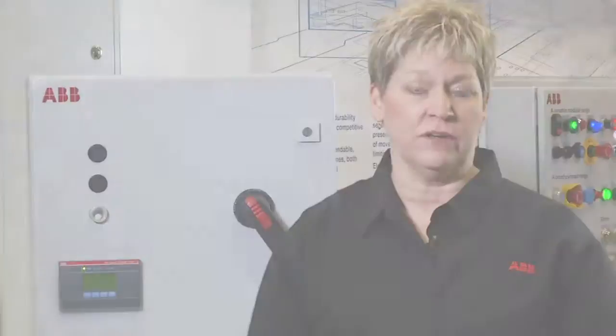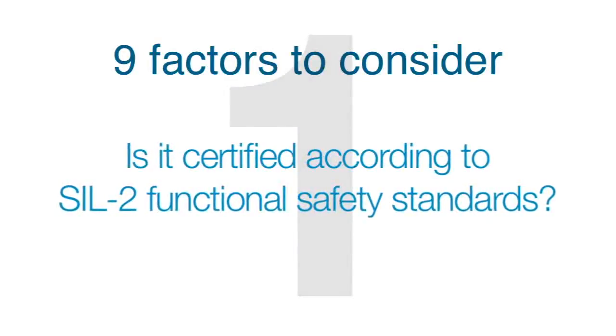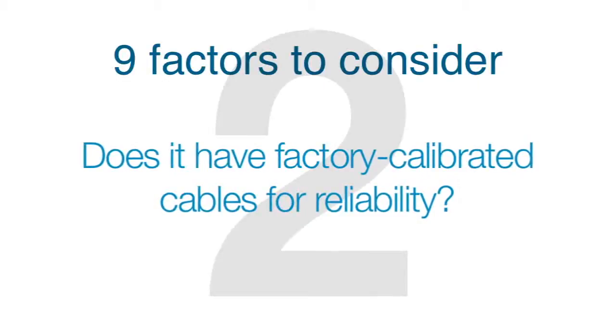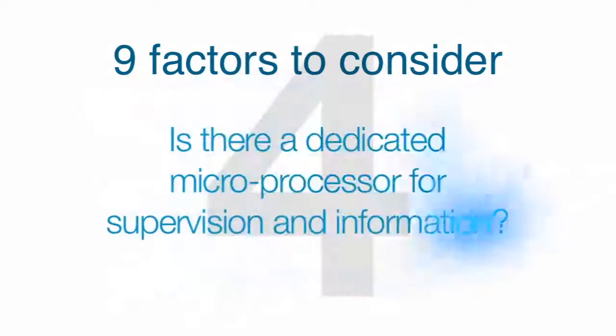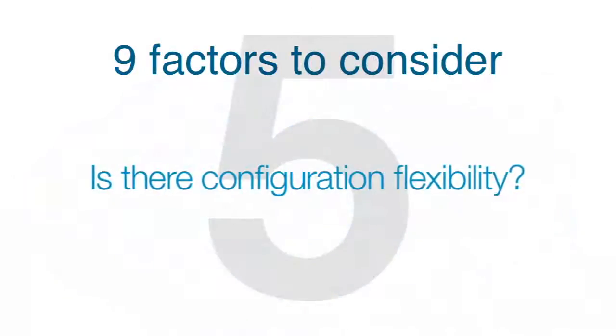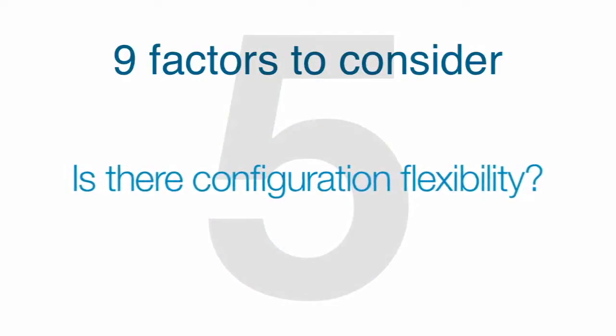When selecting an optimum system, here are nine factors to consider. Is it certified according to SIL2 functional safety standards? Does it have factory calibrated cables for reliability? Is it a self-supervised system? Is there a dedicated microprocessor for supervision and information? Is there configuration flexibility, for example in the number of optical sensors?